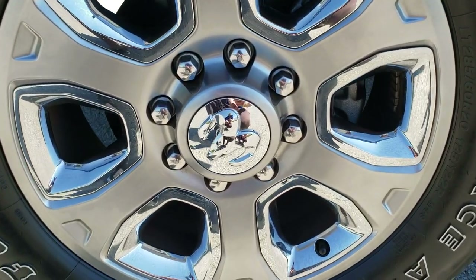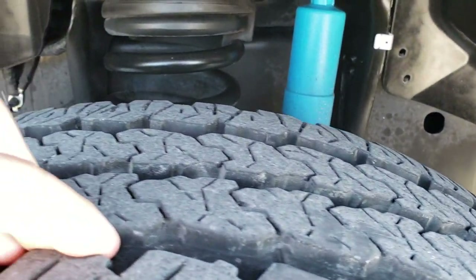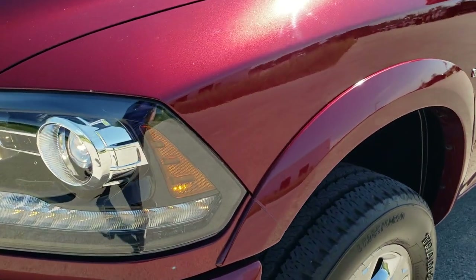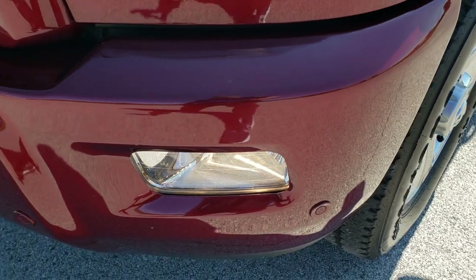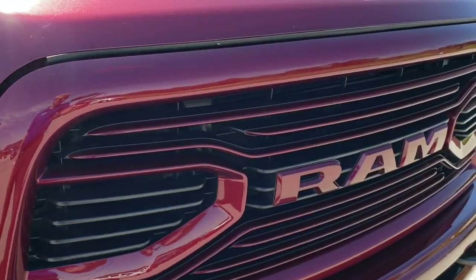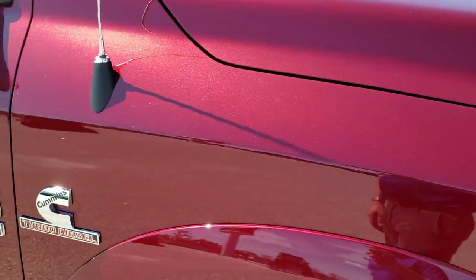This one comes with the 20 inch painted alloy rims with the chrome inserts. Firestone Transforce LT 285/60R20 tires with about 80-90% of the tread left. This one does have the Bilstein shocks because it has the 4x4 off-road package. Front fenders are in nice shape — no dents or dings. It does come with the projector headlamps, LED running lights, factory fog lights, front bumper parking sensors, painted bumpers with the sport appearance group, and the painted grille. The hood is in nice shape as well — no dents or dings. Passenger side front fender — no dents or dings.